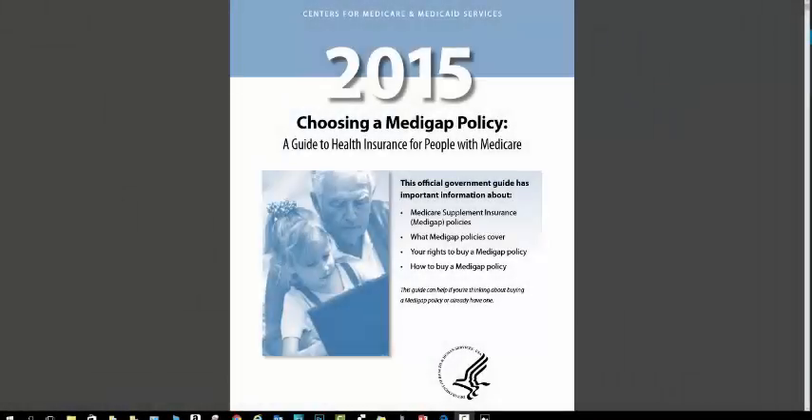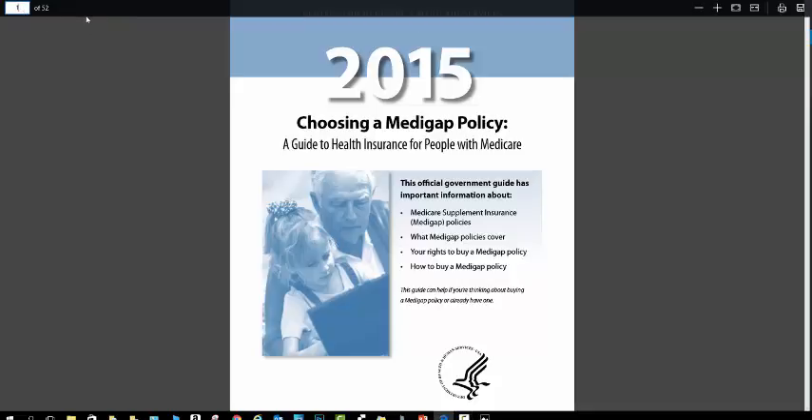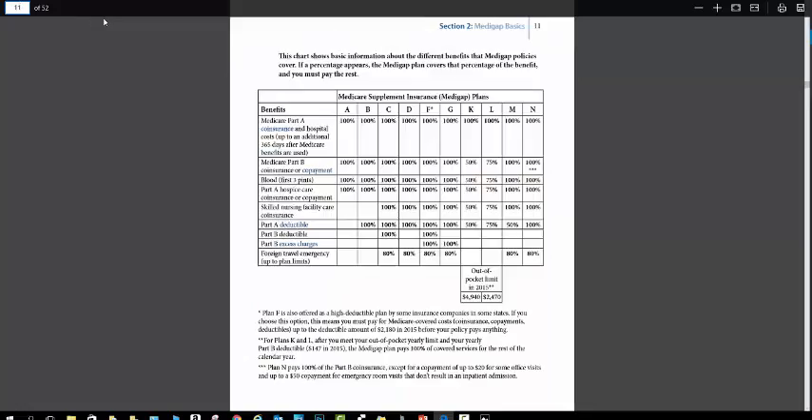Like with most Medicare Supplement Insurance Policy questions, I turn to Medicare and their publication. This is the Choosing a Medigap Policy guide, right off of their website. You can download this at medicare.gov, or you can give me a call and I'll be glad to email you one. In order to answer the question, does Medicare Supplement Plan G pay the Medicare Part B deductible, I'm going to go to page 11 of the Choosing a Medigap Policy Guide.